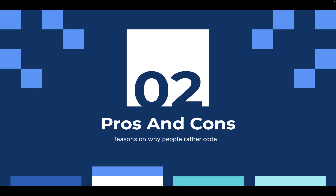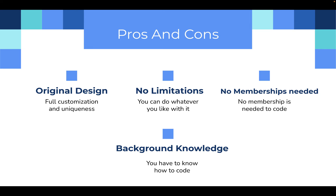The pros and cons on why people prefer to code. It's an original design, meaning you have full customization and uniqueness. Most people who use website builders find their websites normally have a lot of similarities. You also have no limitations — you can do whatever you like rather than sticking with the templates available on website builders. You also don't need any memberships to code from scratch, whereas with website builders you normally need to pay to remove watermarks. The only con is you need some background knowledge to know how to code.